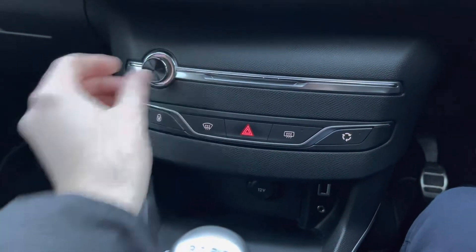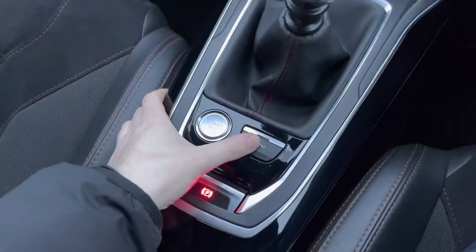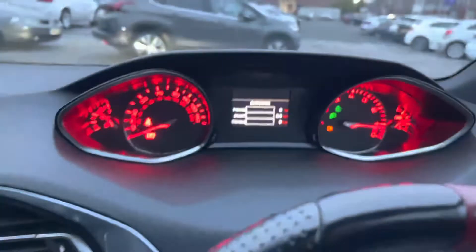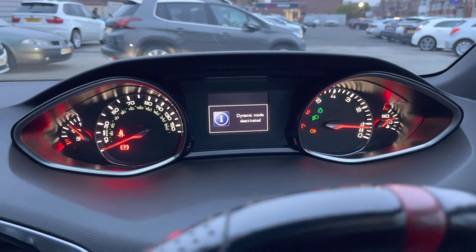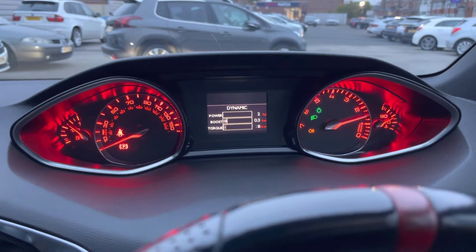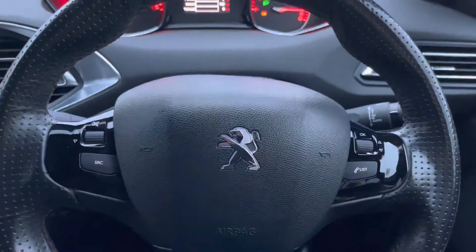Above, you'll also find volume controls for the infotainment system. Down below, there's a 12-volt socket, USB and auxiliary input, and your 6-speed manual gear selector. You also have your sport mode, and you can see the dynamic display in your instrument cluster showing your power, boost and torque. It's a brilliant hot hatch that really looks the part.